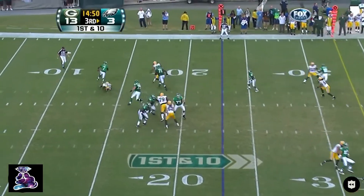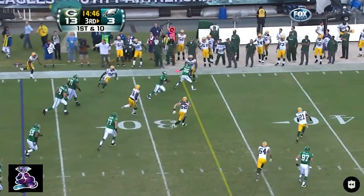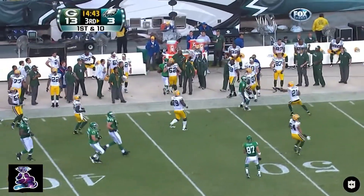Saw him warming up before the start of this half — B.J. Raji can't bring down Michael Vick. That's what Vick does. Michael Vick, an electric start to this second half.